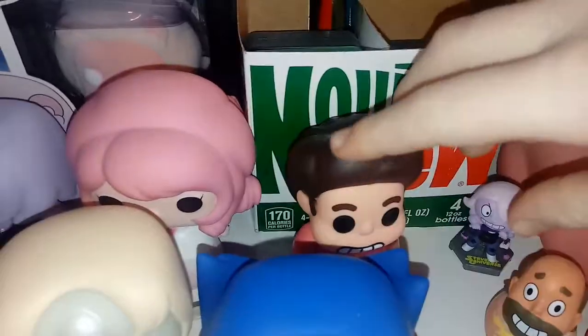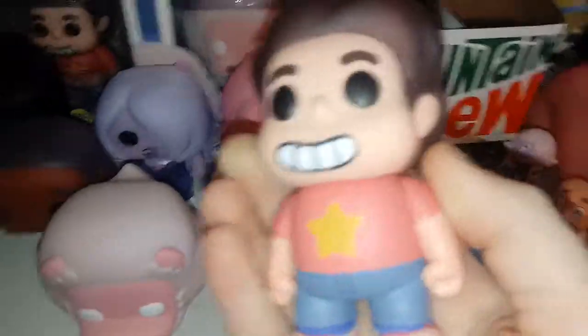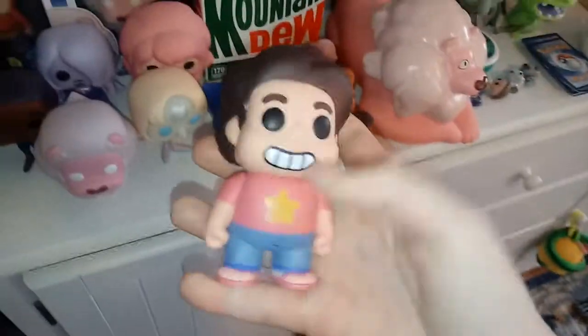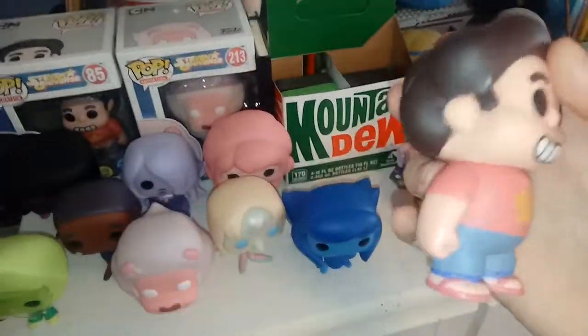Steven's actually the reason I started to get pops. I found him when I started to like Steven Universe and I was like, pops are kind of cool, I should get more. So it all started with this guy.